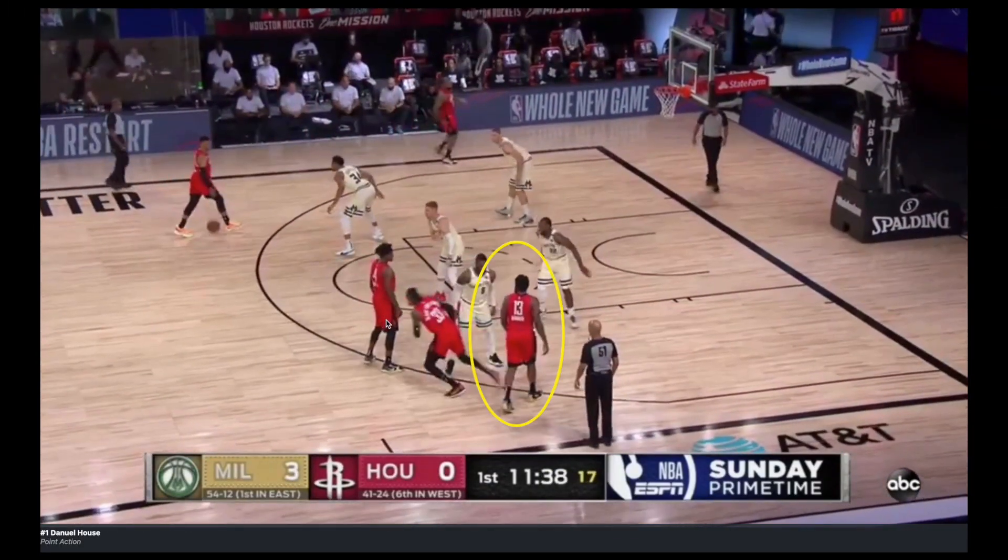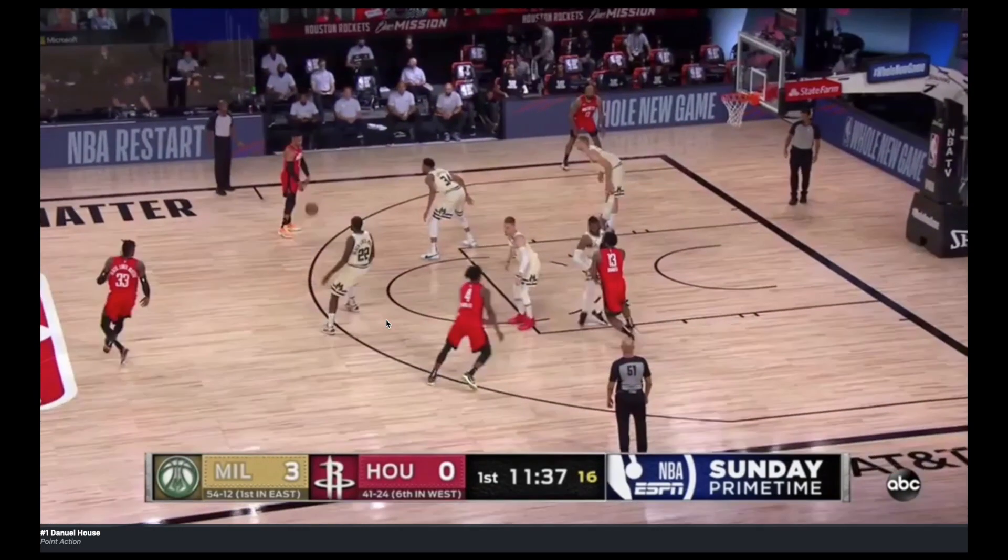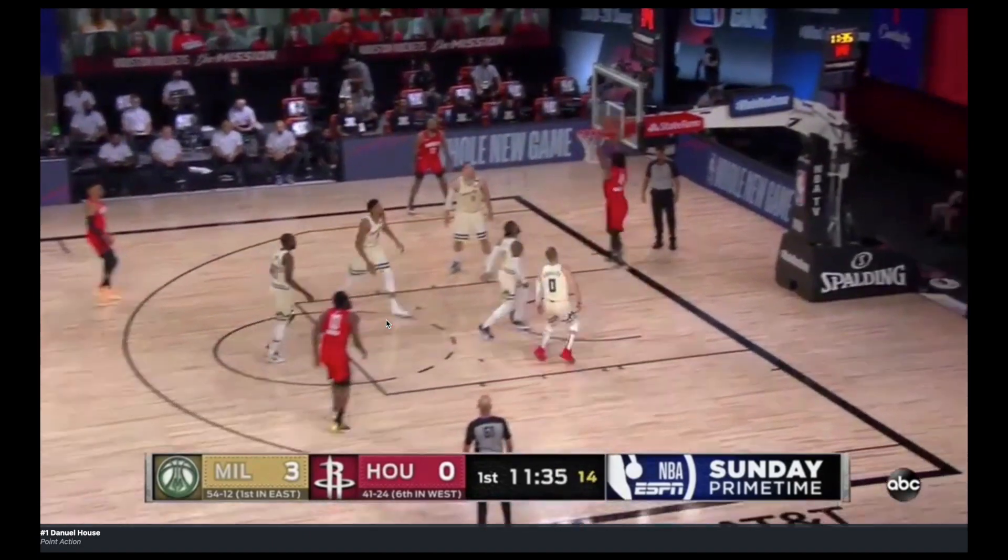Houston Rockets, play two. Normally in the Duke action, Harden's going to set the back screen on House. House is going to get a wide open look because they don't want to switch the matchup.